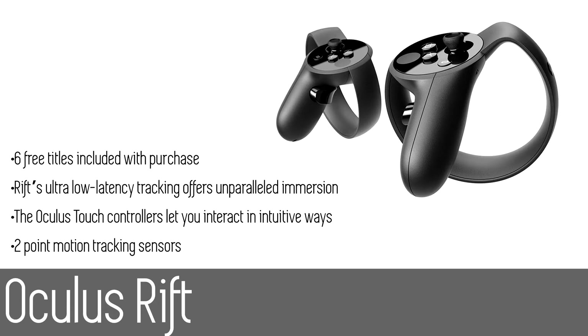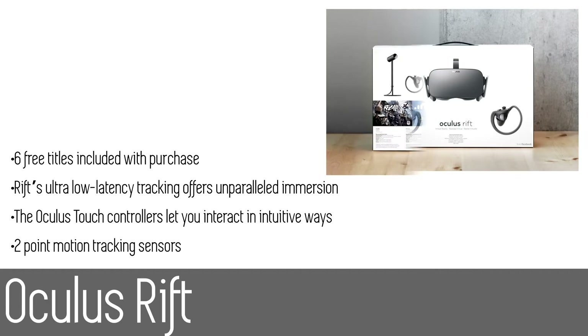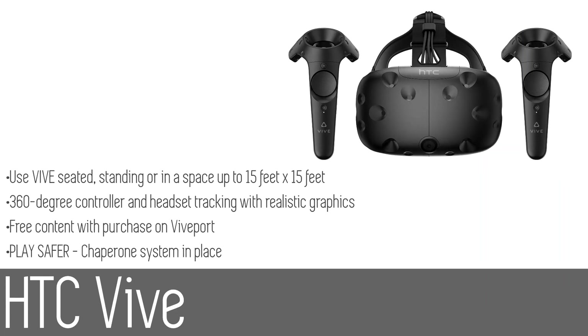The Rift's precise, low-latency constellation tracking system enables the sensation of presence — the feeling that you are actually there. With decent room-scaling technology and tracking, you'll be able to play immersive games, however the Oculus Rift system only uses two tracking sensors, meaning that the motion is a bit one-sided. The Oculus Rift is an excellent option for those with a larger budget looking for a high-quality VR headset, although it is not the most expensive VR headset out there.